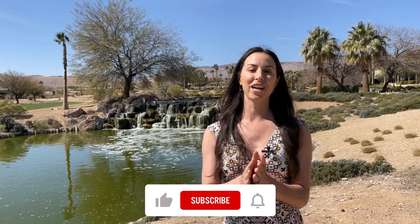If you are new to our channel, please make sure you subscribe. We will keep you up to date on everything real estate happening in Las Vegas and Henderson — market updates, home tours, and more.